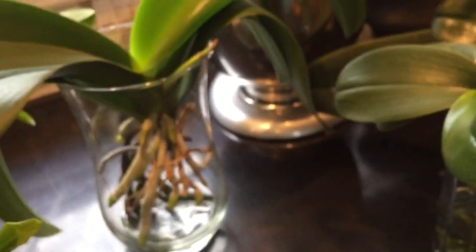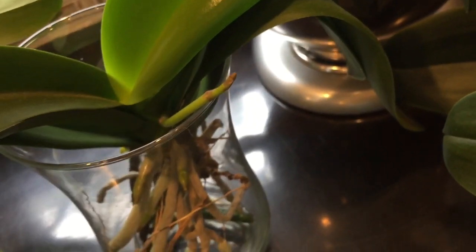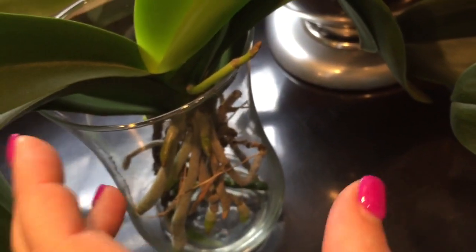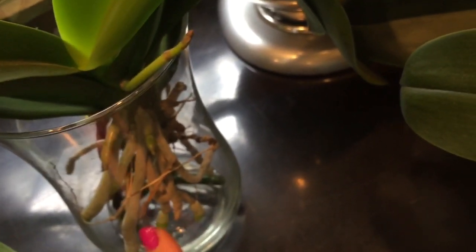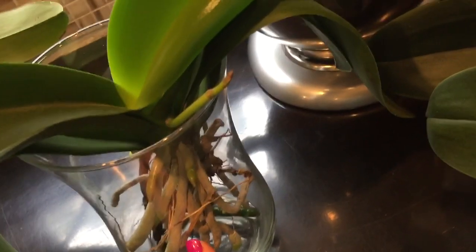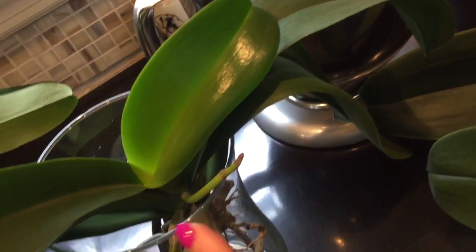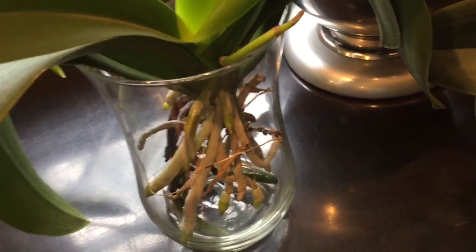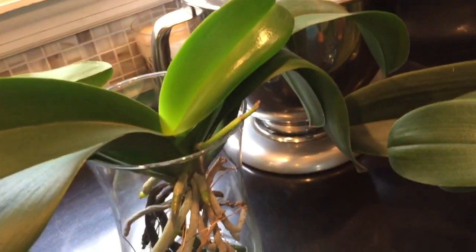I wanted to share a few surprise spikes that I got. This one is my Snow White — it's got big white blooms with an orange lip, so I'm very excited. She struggled with her roots earlier so I didn't think I was going to get a spike this year, but I did. She put out a ton of new roots, she's putting out a new leaf, and she's putting out a spike all at the same time — quite an overachiever. It seems like quite a few of my orchids focus on more than one thing at once, which is odd.